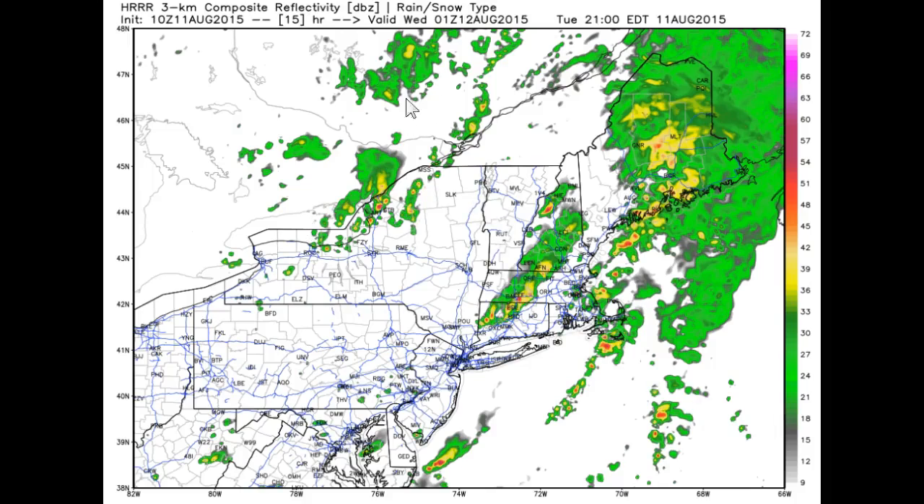A little secondary bit of business we'll have to keep a close eye on — I think we will see more widely scattered showers and thunderstorms, with one or two strong ones potentially during the day on Wednesday. Roger Hill, Weathering Heights.